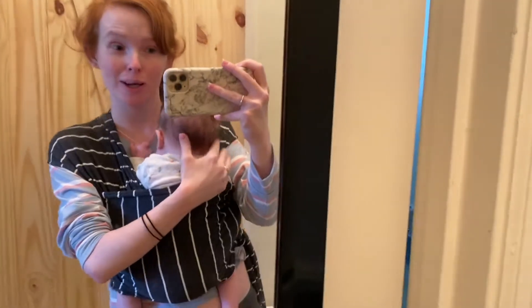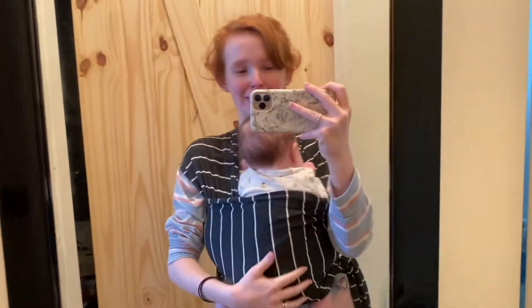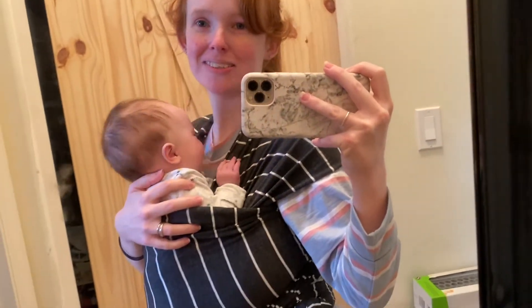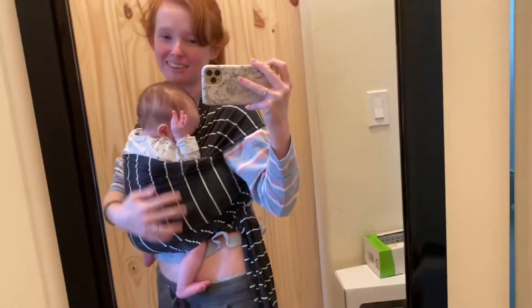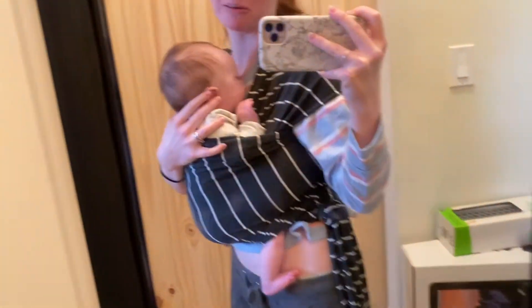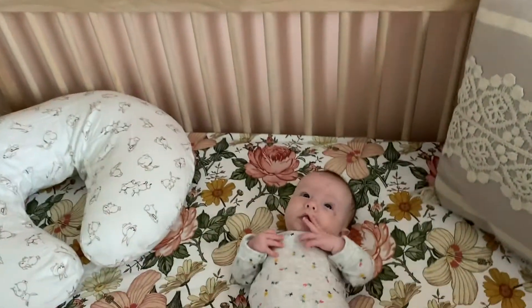If you're a new mom or a mom-to-be, I highly recommend the Solly Baby wrap. It allows me to make my breakfast and eat my breakfast hands-free while still having my baby close to me, as well as other things like folding laundry. You can even figure out how to do dishes with this on. It's a lifesaver, and you don't have to feel guilty about putting your baby down.